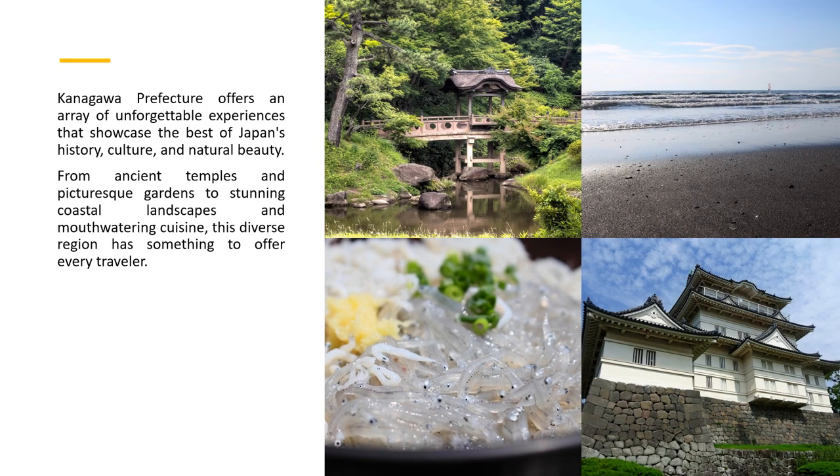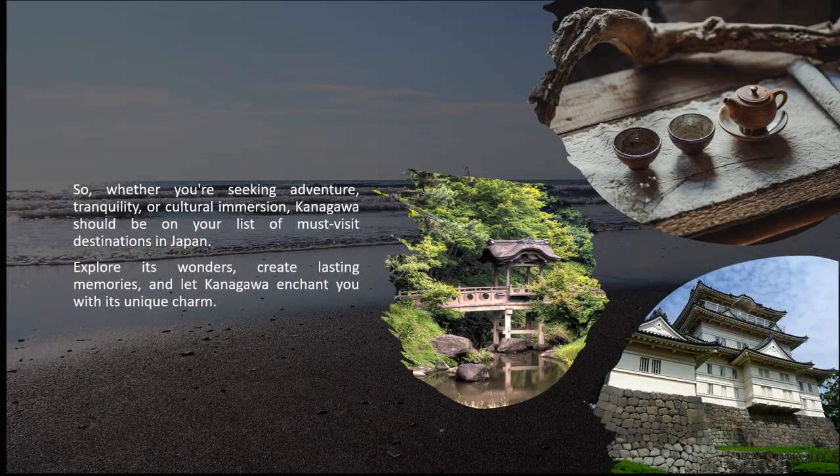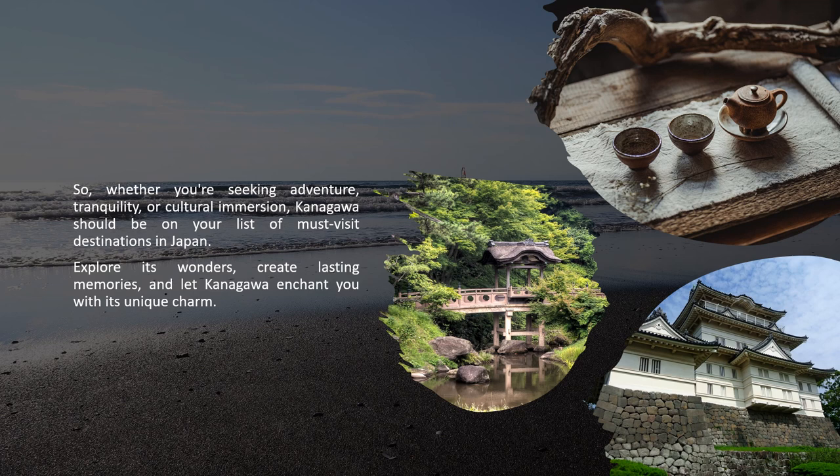Kanagawa Prefecture offers an array of unforgettable experiences that showcase the best of Japan's history, culture, and natural beauty. From ancient temples and picturesque gardens to stunning coastal landscapes and mouth-watering cuisine, this diverse region has something to offer every traveler. Whether you're seeking adventure, tranquility, or cultural immersion, Kanagawa should be on your list of must-visit destinations in Japan.